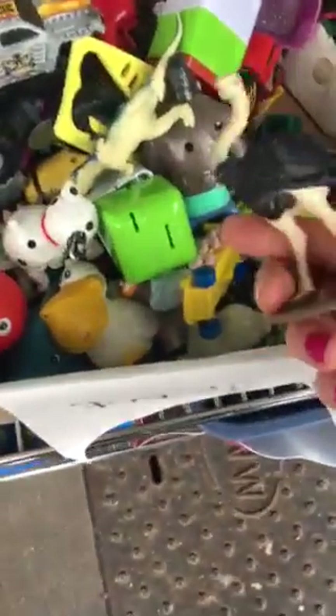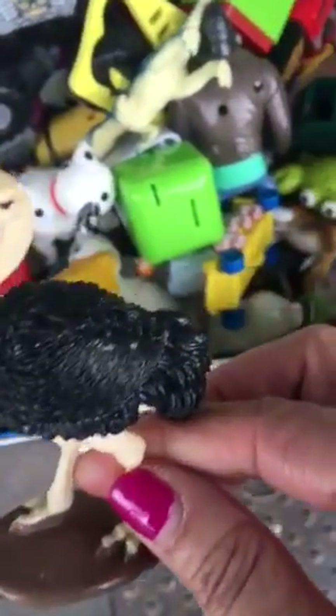If I can actually thrift haul on a budget — thrift hauling on a budget. Look at this ostrich. That one's kind of cute, isn't that cute? I might get that too because of the detail in it.